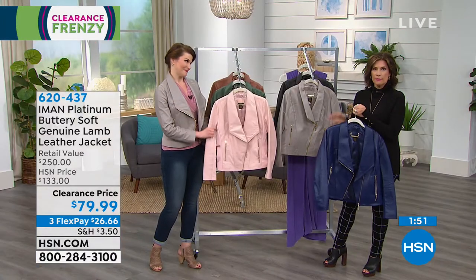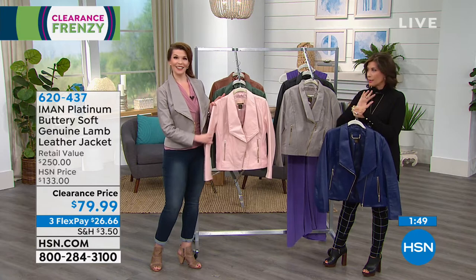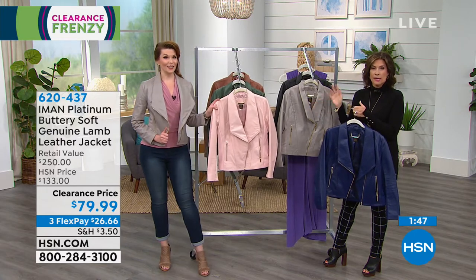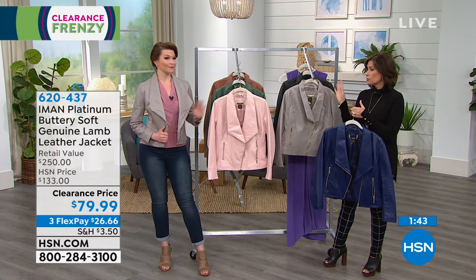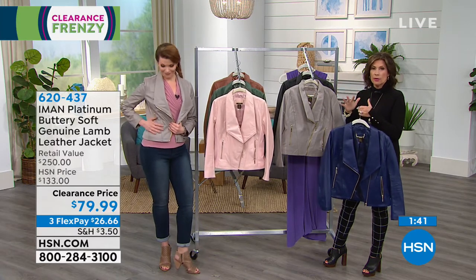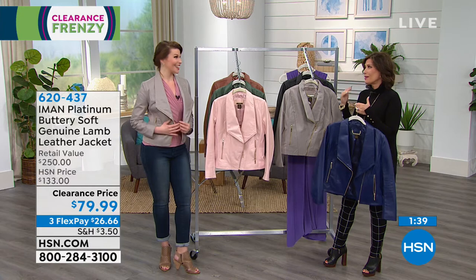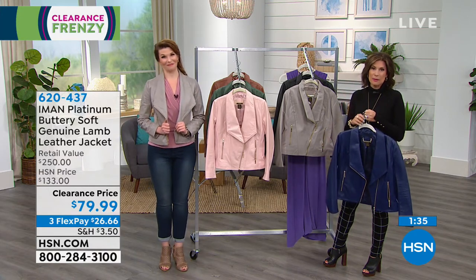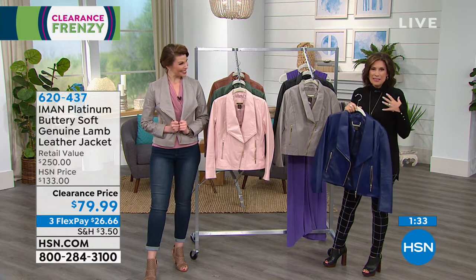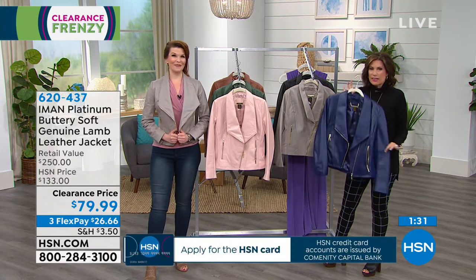If you want the extra small or the small in any of the colors, we're getting very limited. The taupe is our most limited choice as well, so you might want to go ahead. We have some incredible pricing for you this morning — the early bird gets the incredible fashion.